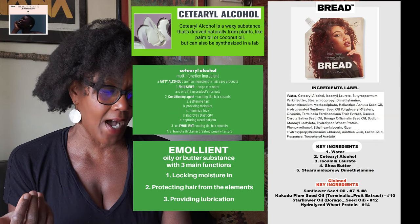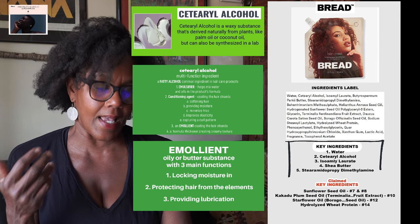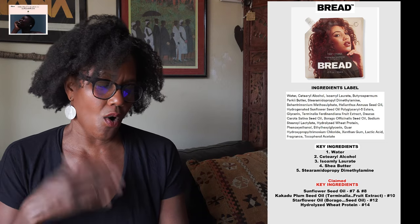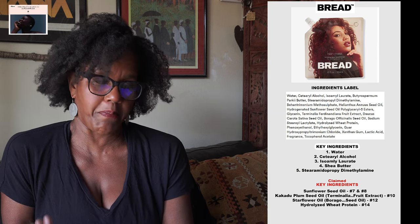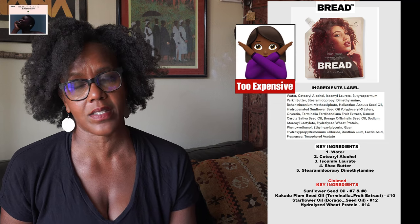Number five, stearimidalkonium chloride, is similar in function to cetearyl alcohol. Overall, it might be an interesting product to try, but I would not buy it because the price is $28 for 12 ounces. If you want me to do a breakdown of other products from Bread Beauty Supply, let me know by posting in the comments section below.